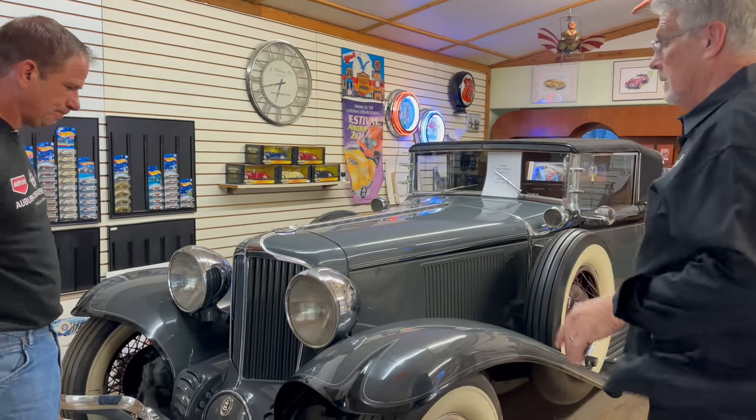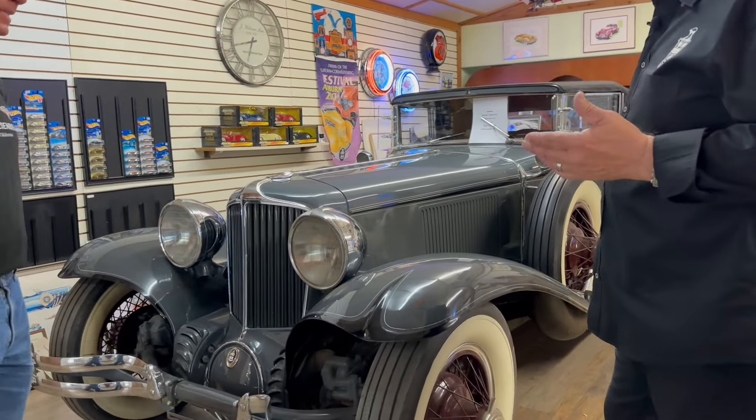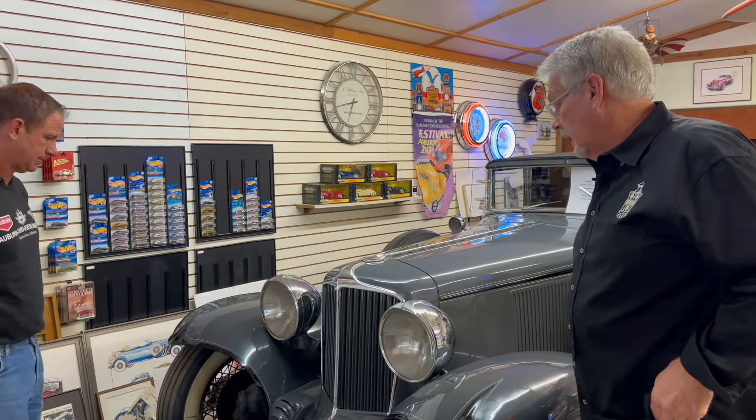For the amount of Cords and Auburns that you run through here, and even Duesenbergs, we've seen a lot of cool stuff, but there's one Cord we've never done — the L29 — and you've got one here. That's right. Well, this is it. It's a 1930 L29. It's called an L29 because it was designed in 1929.